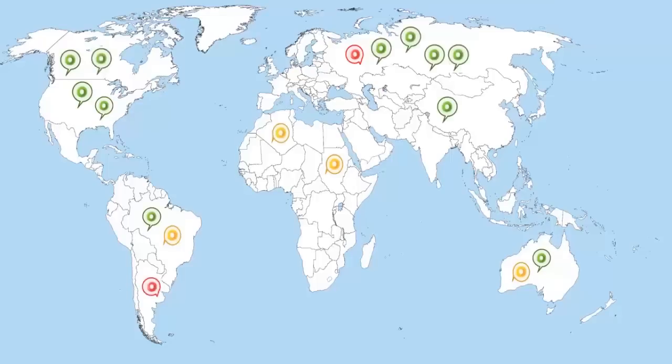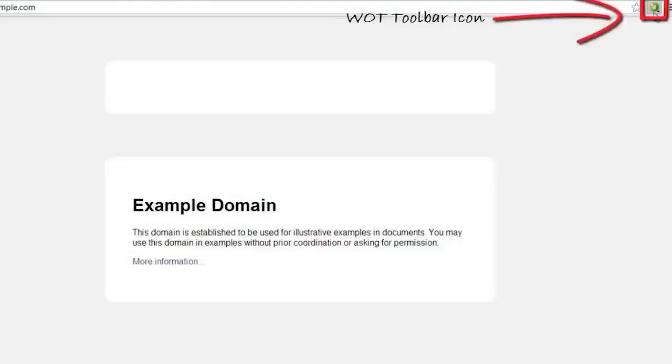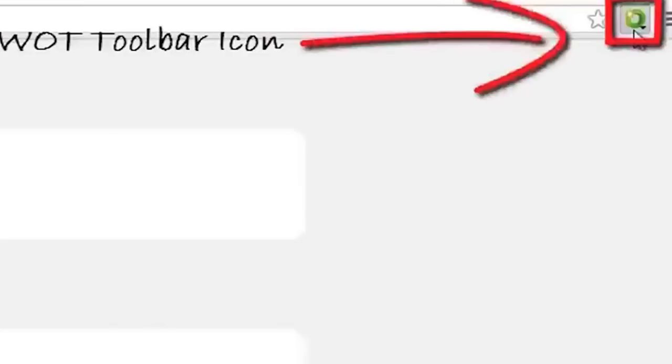User ratings are supported with trusted third-party sources like lists of malware sites. After downloading, click the toolbar icon on your browser.